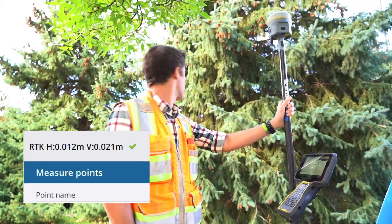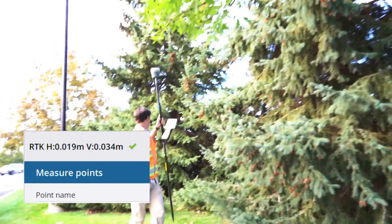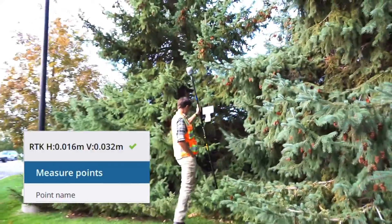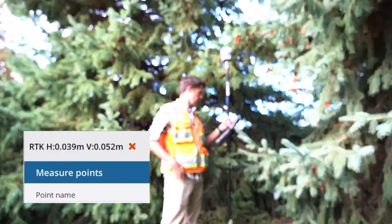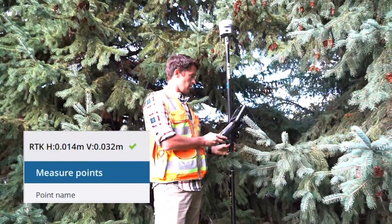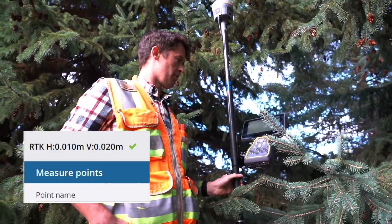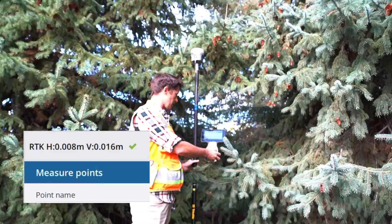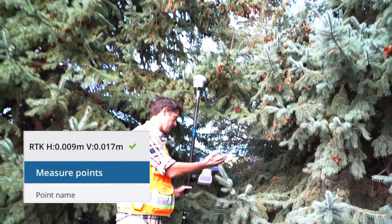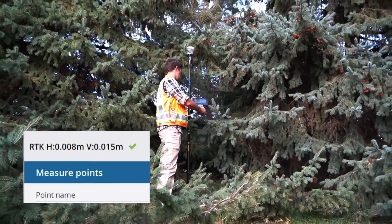Just to push it, see how far you can push into that. I typically wouldn't think that this would be working right here, but without even starting to take a shot we're at eight millimeters by fifteen. Thick heavy green canopy.